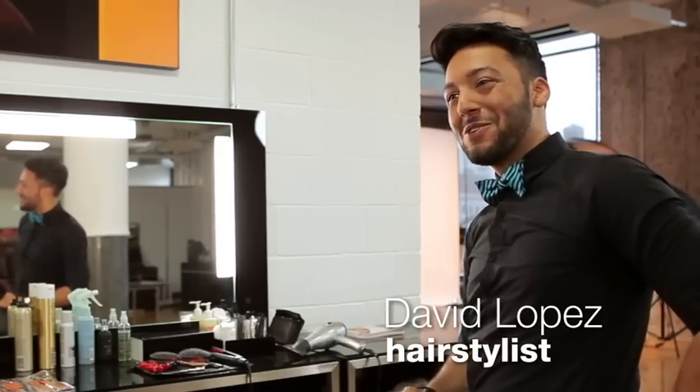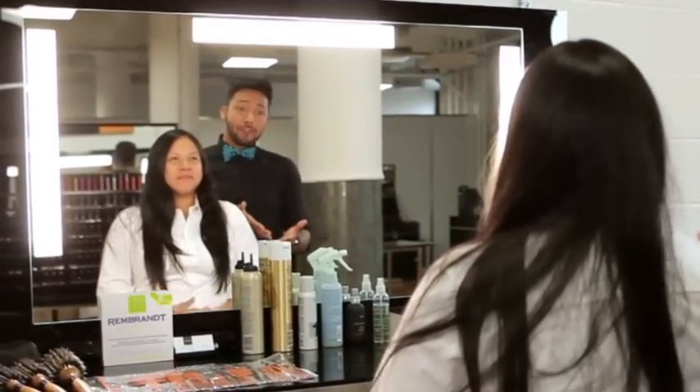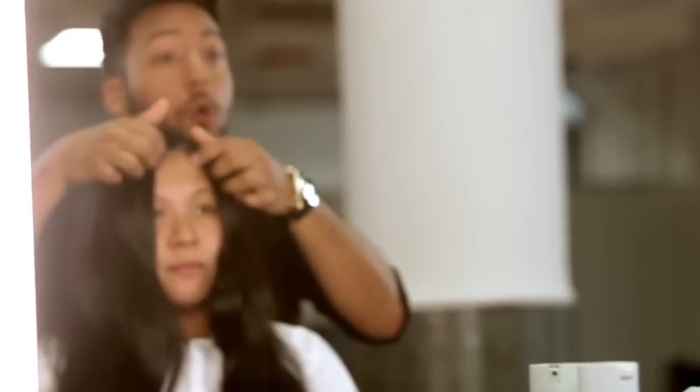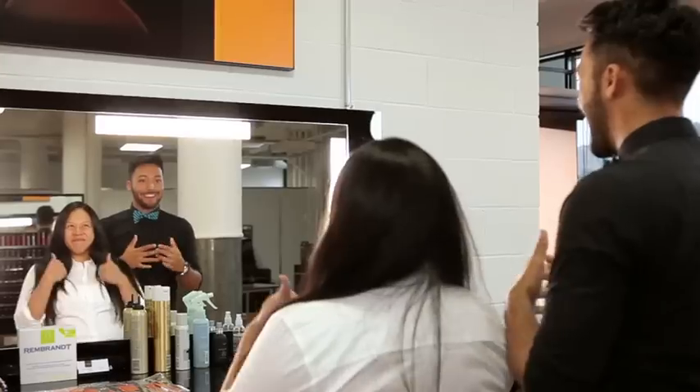Annalisa, come on over and have a seat. I know you can't do a lot of talking because you have the trays in, but I just want to tell you a little bit about what we're doing. Right now your hair isn't doing much for you — you're kind of getting lost. I'm gonna open it up and give you a really nice strong shape so no matter how you style it, it's always gonna look really done. I'll give you tips and tricks on how to give it that extra glam factor so when you have special events like the wedding you can really wow everybody in the room.